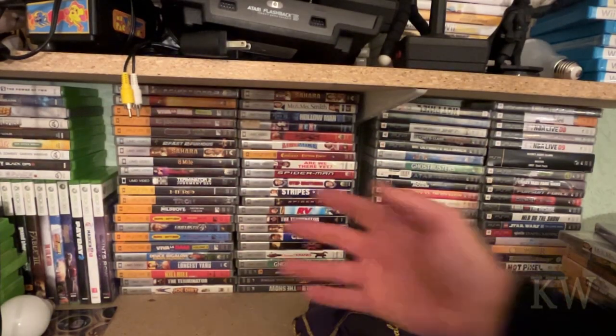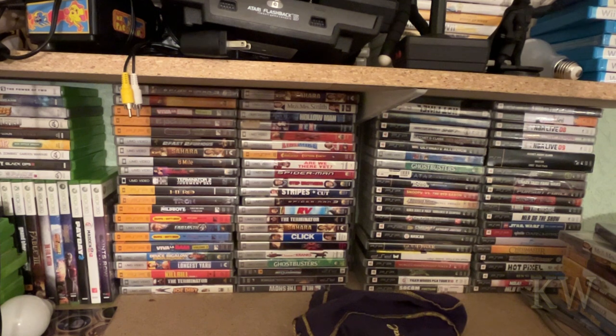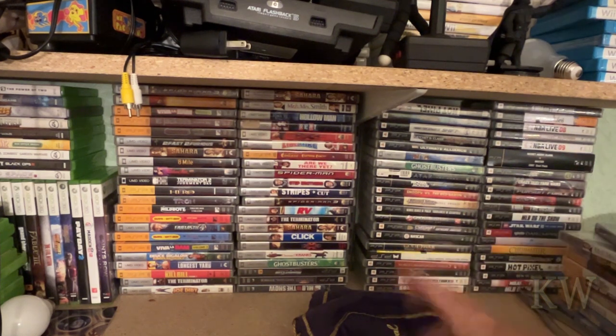Good day, welcome to Cameras Everything. Today we're looking at our PSP collection. We've got a lot of games and of course a lot of movies. I'm really surprised at how many movies were created for the PSP — it's astonishing. A lot of great games on the system and a lot of movies too, so let's take a look at what we got.